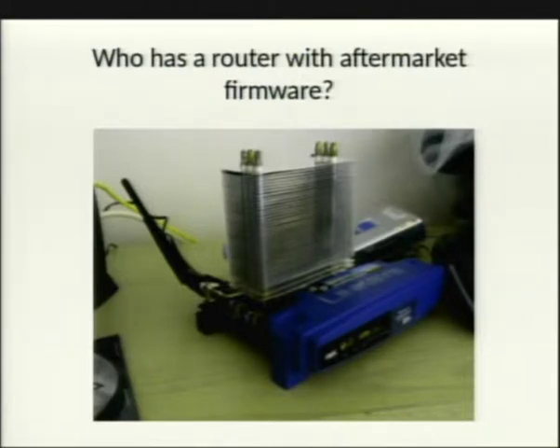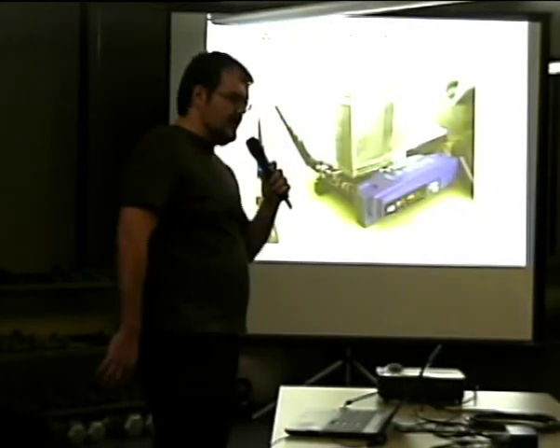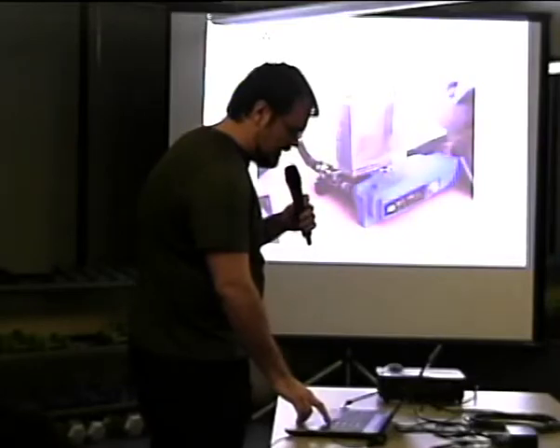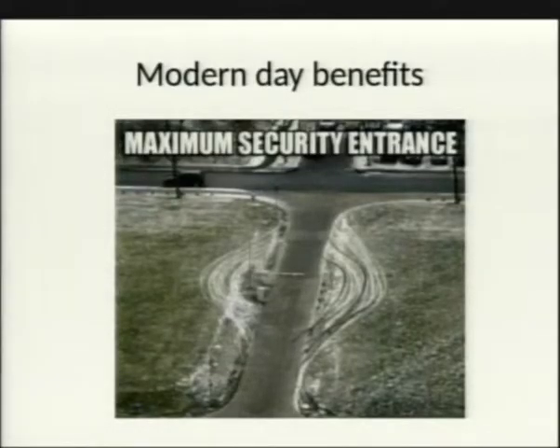Looking for an image of a Linksys router with a big spoiler on it, but couldn't find one. Let's talk about the modern-day benefits of aftermarket firmware before diving into the actual history.